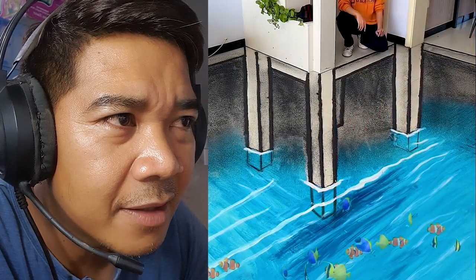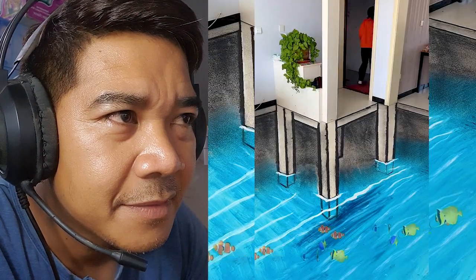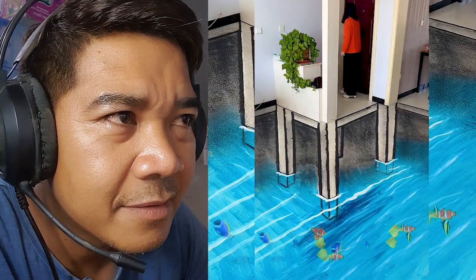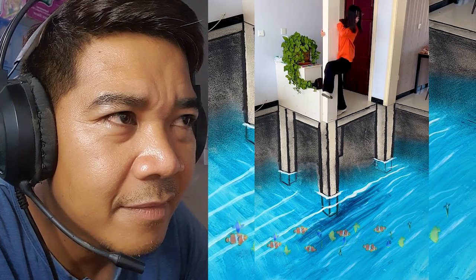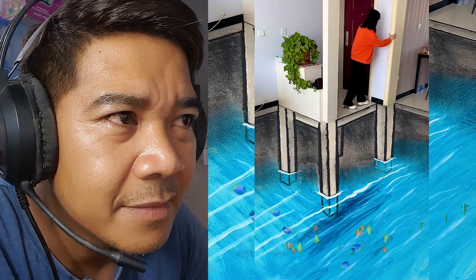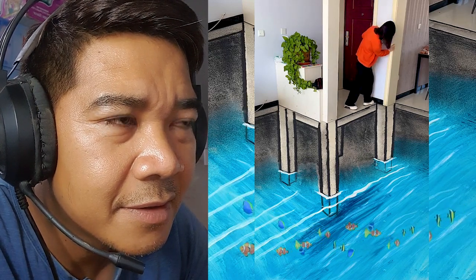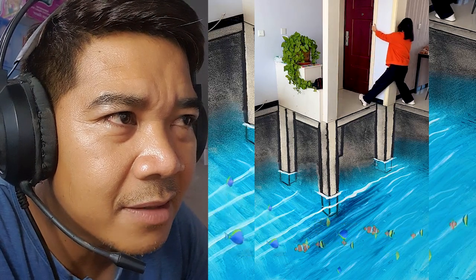Oh my god, how many faces in the waters! The water blood in his house.